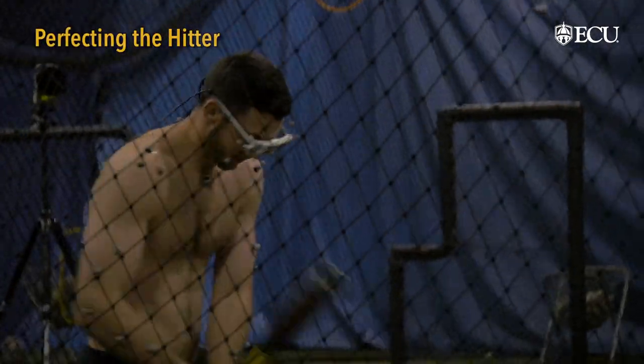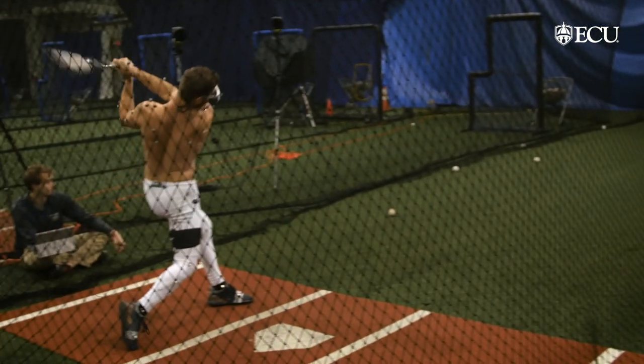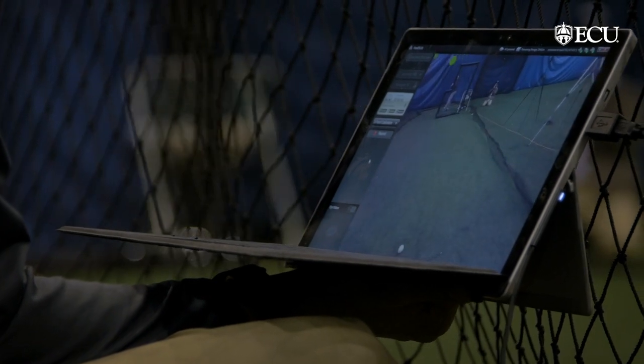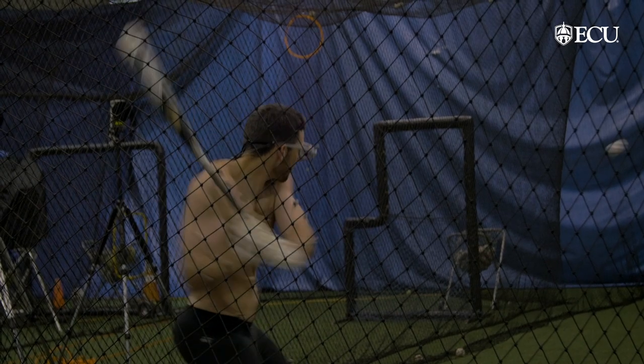The best baseball hitter in the world hits .300, or one out of three times. It's an incredible feat to be able to hit a baseball, especially at the Major League level. We're looking at how your eyes move and track the ball, and then how that relates to the timing and the quality of the swing.